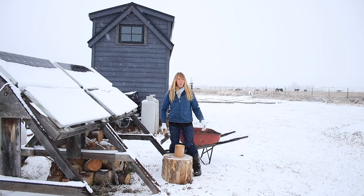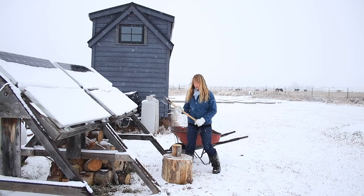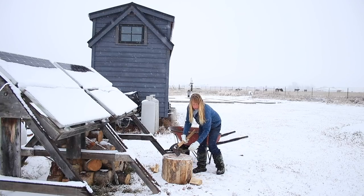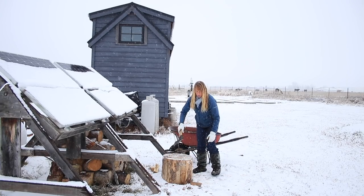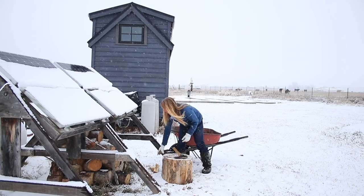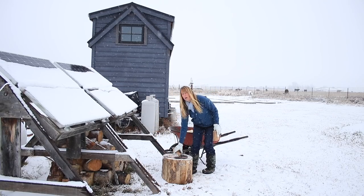Everyone always asks where all the other critters are if they're not directly in front of the camera. You can maybe hear the dog chewing a stick behind the camera — one of his favorite occupations when I cut firewood. Velcro was down here hanging out with me, and then she decided she was over the snow and went back to hang out in the shop. She loves it in there — lots of ladders to climb on and more interesting things to do than watch me chop wood.